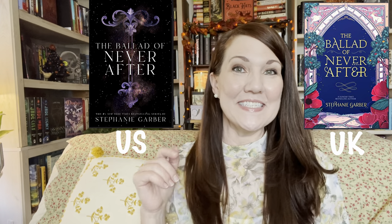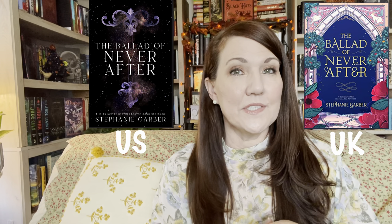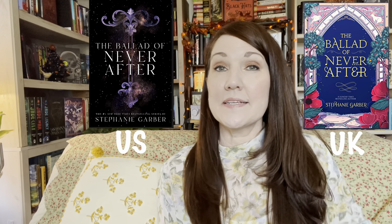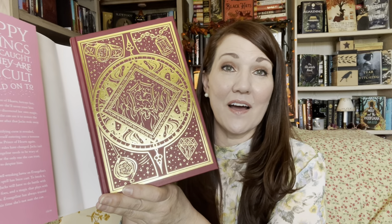The next book is The Ballad of Never After. Both editions came out in September. Here is the U.S. edition and here is the U.K. edition. Definitely, definitely the U.K. edition. Have you ever noticed that U.K. editions, once they sell out, often don't come back? So I go ahead and purchase when I see it, even if I won't read it anytime soon. This is the sequel to Once Upon a Broken Heart — I haven't read that yet either — but I wanted it for my collection. And there's an extra bonus: that beautiful inside cover. Oh yes, definitely love that.